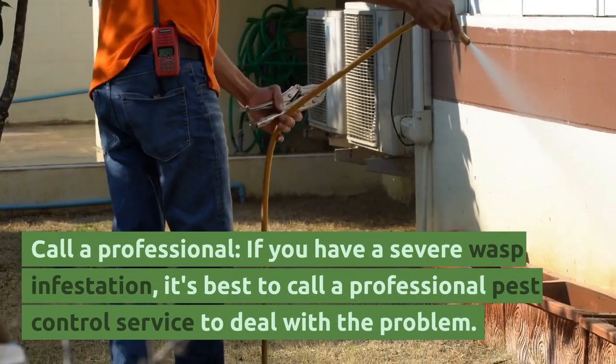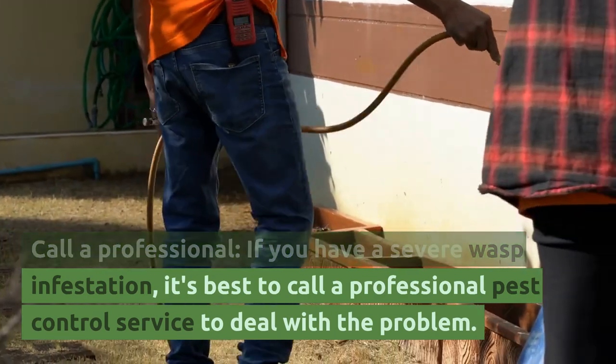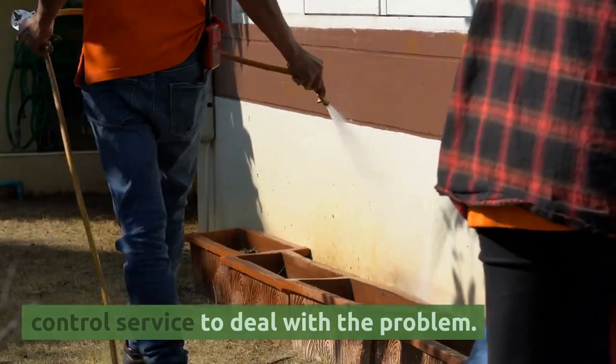Call a professional. If you have a severe wasp infestation, it's best to call a professional pest control service to deal with the problem.